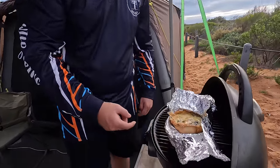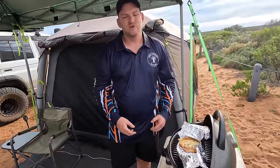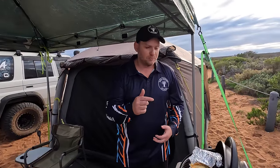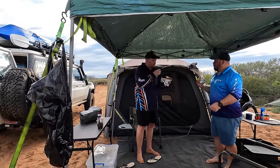They're Old El Paso stand and stuff taco shells, and inside is like a bit of an omelette - cream, eggs, cheese, and then I've got cooked bacon, mushrooms, and put some spinach through it. Yeah, pretty nice. Anyway, let's get into these and then go fishing. These are so good dude, honestly.